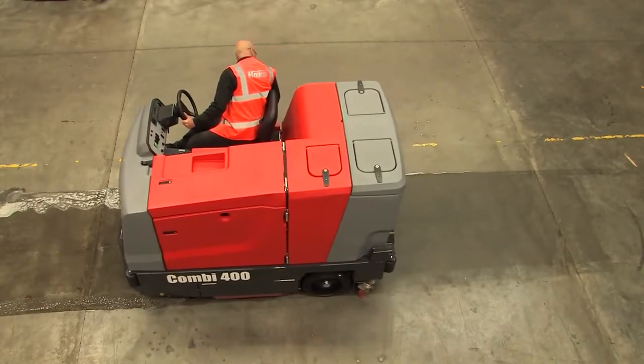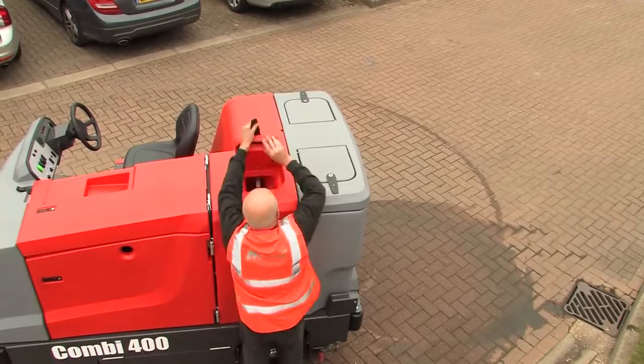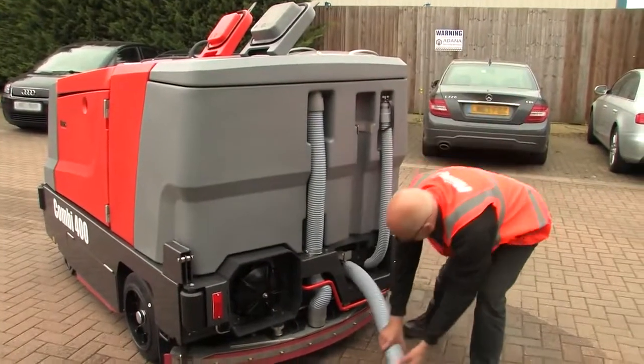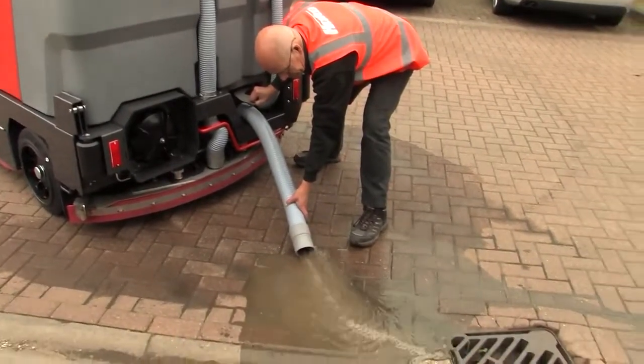While other machines have to keep stopping, the Combi 400 just keeps on going thanks to the largest clean water tank in its class — a massive 398 litres. What's more, a dirty water tank of equal size and easy access when it comes to changing the water means effective operating time is greatly increased, further improving productivity.